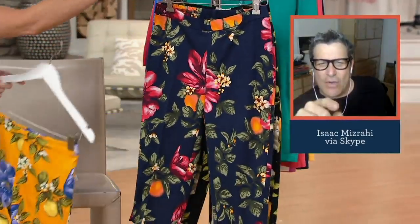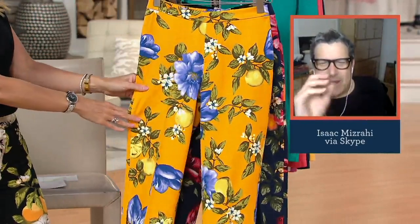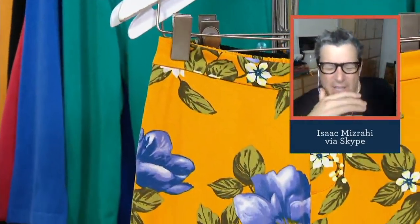This is called mimosa. I love that color — it's like a golden rod color with blue, yellow, olive, and white.